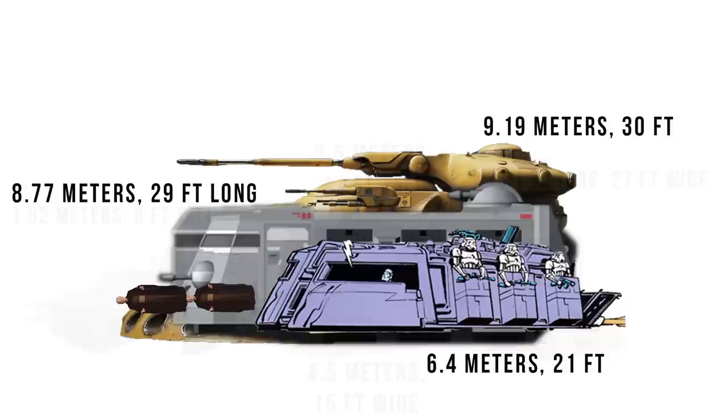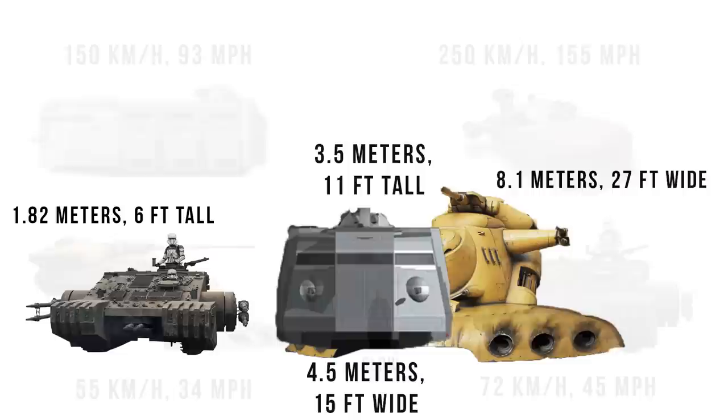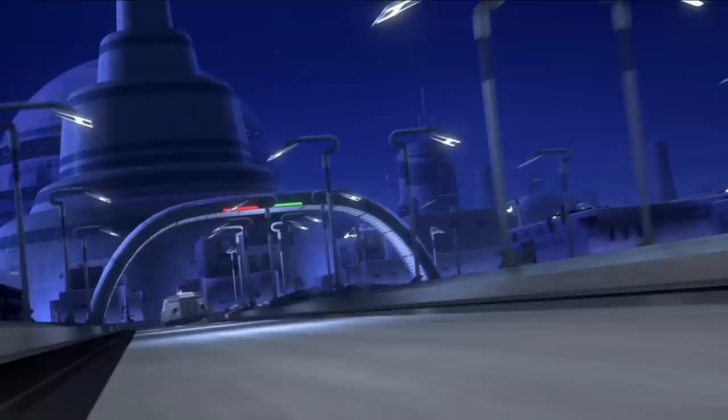Its height of 3.5 meters was about twice that of the TX-225 Occupier tank. The top speed remains the same, and we even learn its weight: 20,600 kilograms, or about 22 tons — roughly the weight of 25 dewbacks. What's really incredible is this thing's shield generator and thick hull plating; it can take down multiple blows from an AT-DP, TIE Fighters, and even the Ghost — all blasts that could punch a hole through most vehicles.